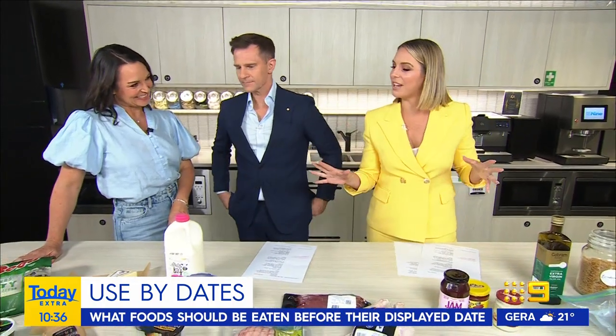Welcome back. Have you ever looked at a used by date and thought, can I still consume this or not? Well, you're not alone. So which expiration dates are worth following and which are really just a guide? Here to help us is nutritionist Dr. Joanna McMillan. Hey Jo. Good morning. First of all, just for clarification, what is the difference between an expiration date and a best before?